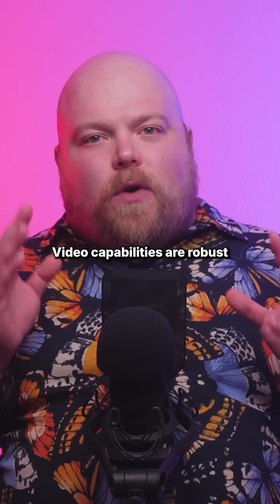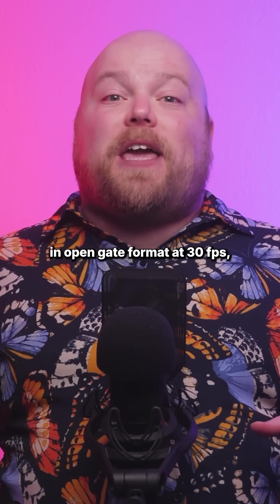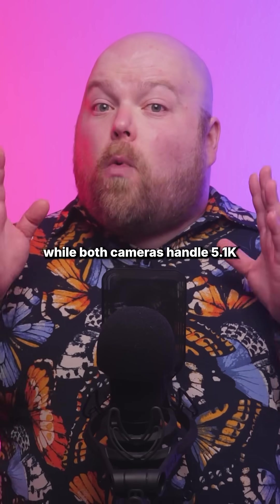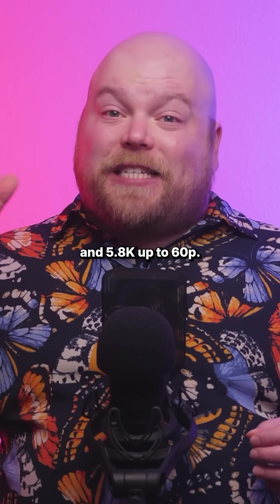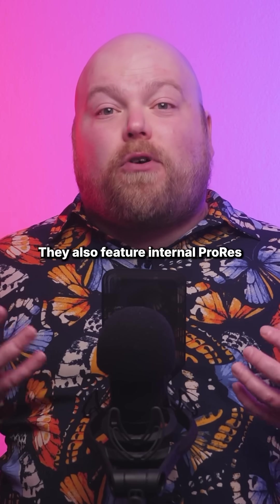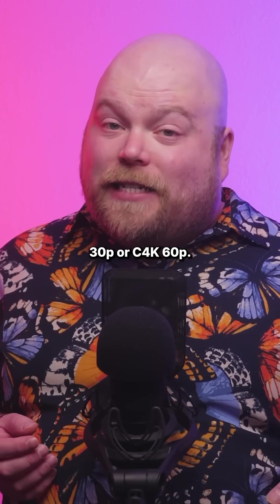Video capabilities are robust across both models. The S1 Mark IIe can record up to 6K in open gate format at 30fps, while both cameras handle 5.1K and 5.8K at up to 60p. They also feature internal ProRes RAW recording at 5.8K 30p or C4K 60p.